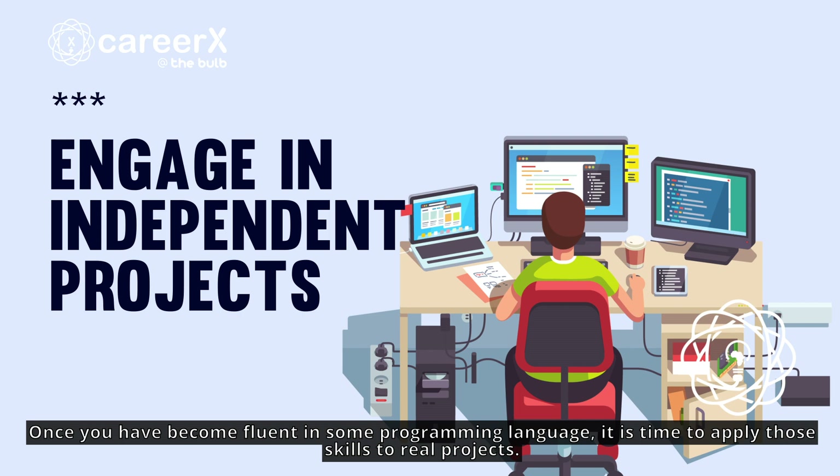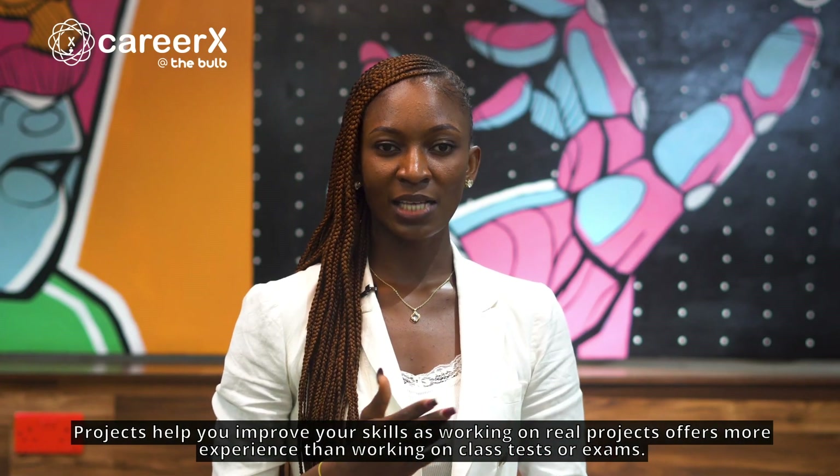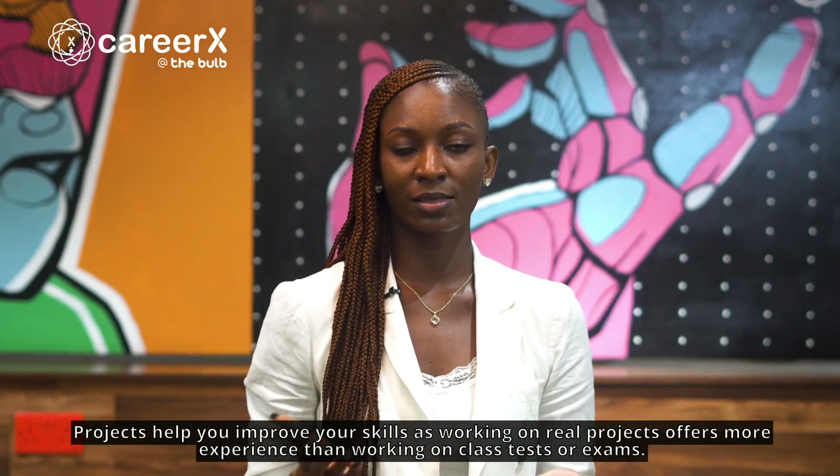Once you have become fluent in some programming languages, it is time to apply those skills to real projects. Projects help you improve your skills, as working on real projects offers more experience than working on class tests or exams.